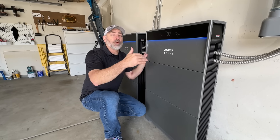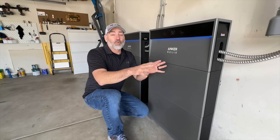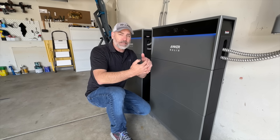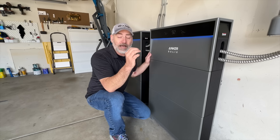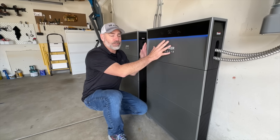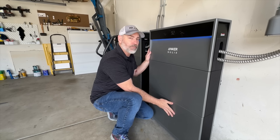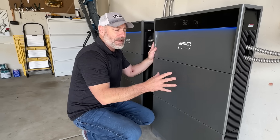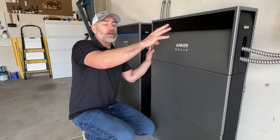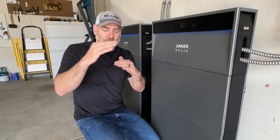If you've been following our channel, you know we've upgraded our system a few times and every time we had to get rid of parts because they weren't compatible — batteries wouldn't match and we wasted a ton of money. But this system is totally different — it's all modular. This is the inverter on top and two batteries below it. Each battery is five kilowatt hours of storage, and this is a 6,000 watt, 240-volt inverter that powers the house.